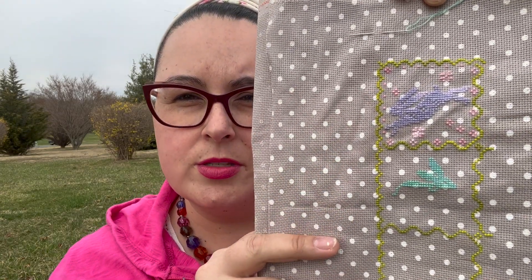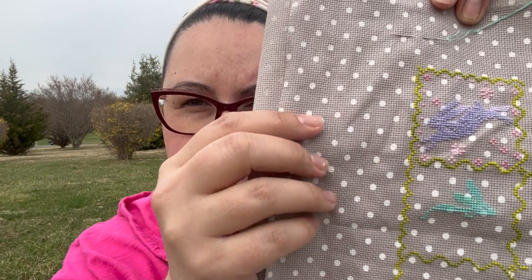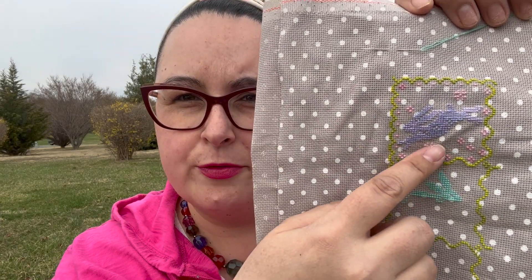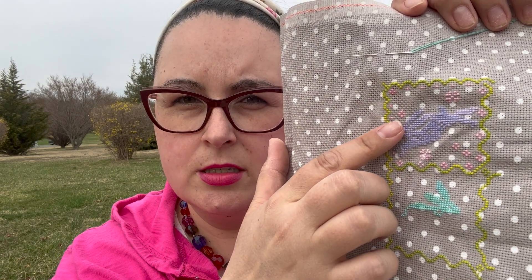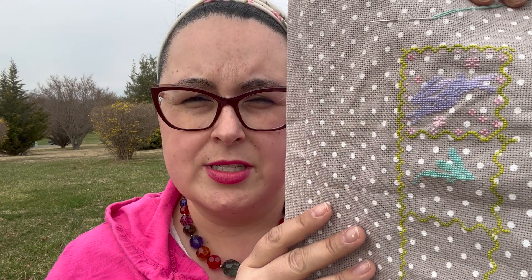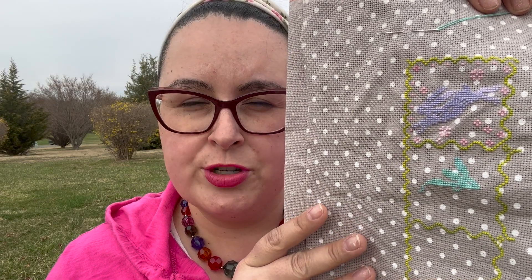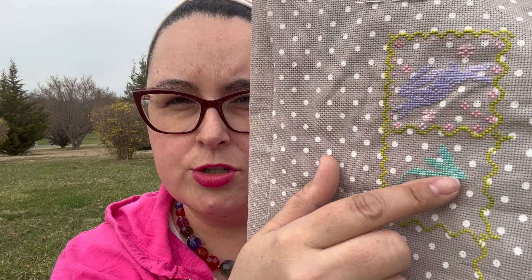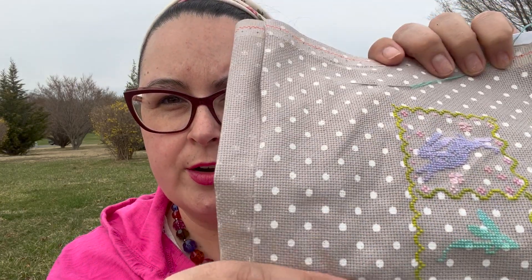I'm stitching this on a piece of — I think it's a 16-count Aida, but it almost feels like an 18-count Aida. It's one of those screen-printed ones, so I have to pre-stick my tapestry needle in to get the holes before I do my stitches. Here I did two strands over one Aida box and it was bulky. I think I was using the wrong size needle — a size 24 on this count, when I should have been using a size 26 tapestry needle. So in the next box I'm using the size 26 needle with only one strand, and it's going so much faster and looks so much prettier.